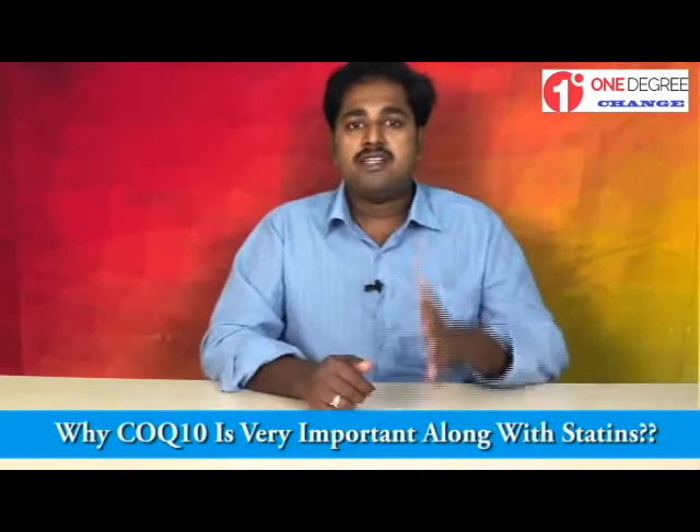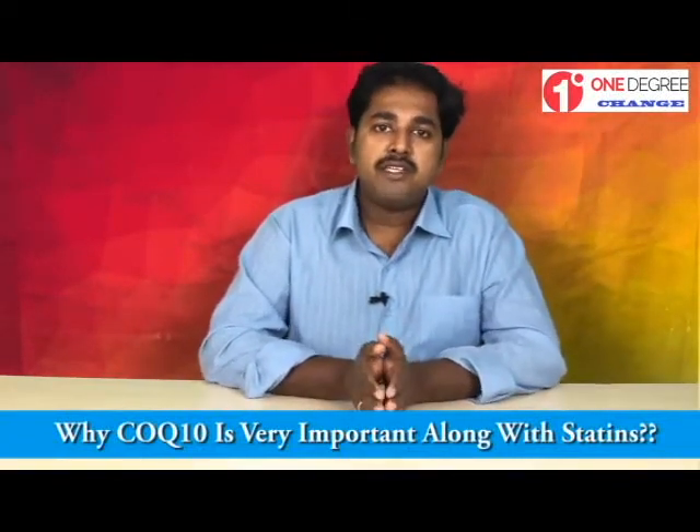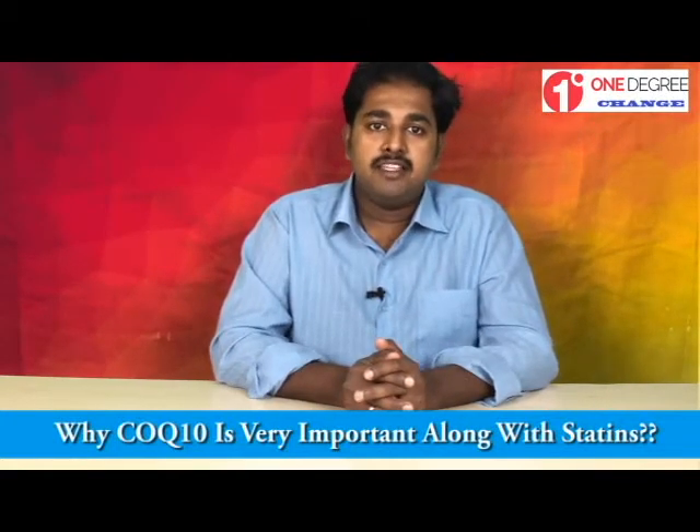I hope all of you understand why CoQ10 is mandatory along with statins. If this information helps you to make a one degree change in your professional life, please share it with your friends. Thank you.